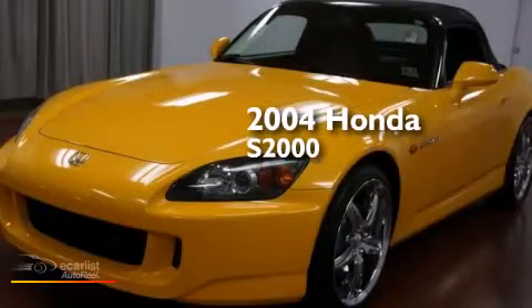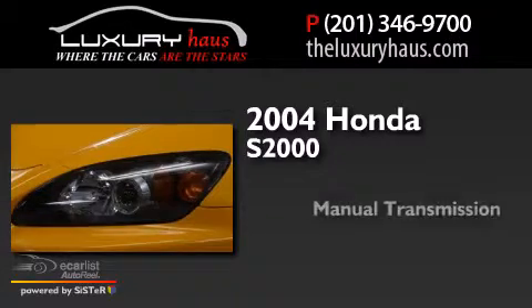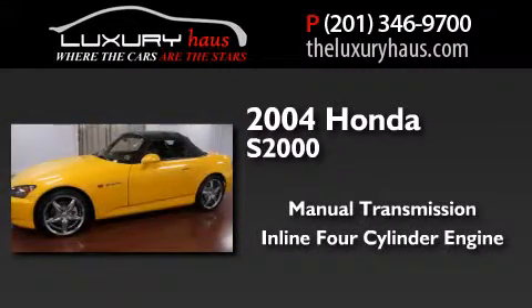This is a 2004 Honda S2000. This convertible has a manual transmission and an inline 4-cylinder engine.